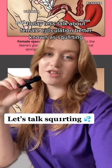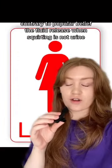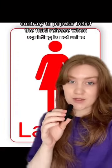Today, let's talk about female ejaculation, better known as squirting. Contrary to popular belief, the fluid released from squirting is not urine.